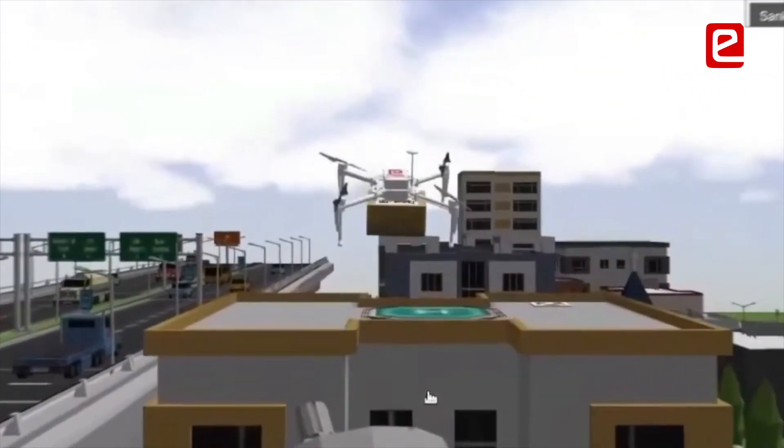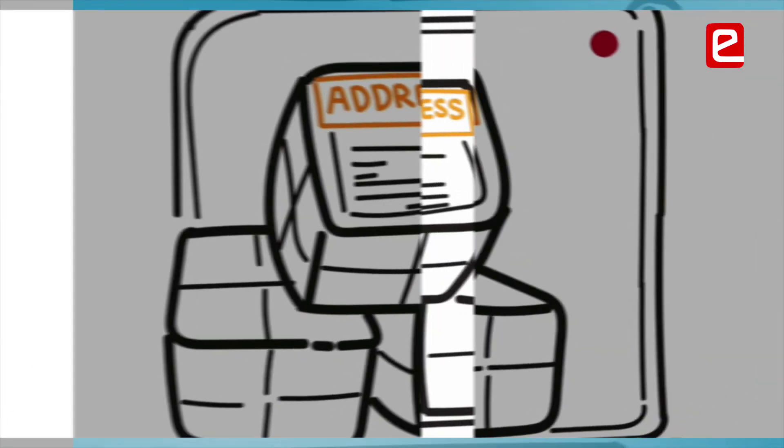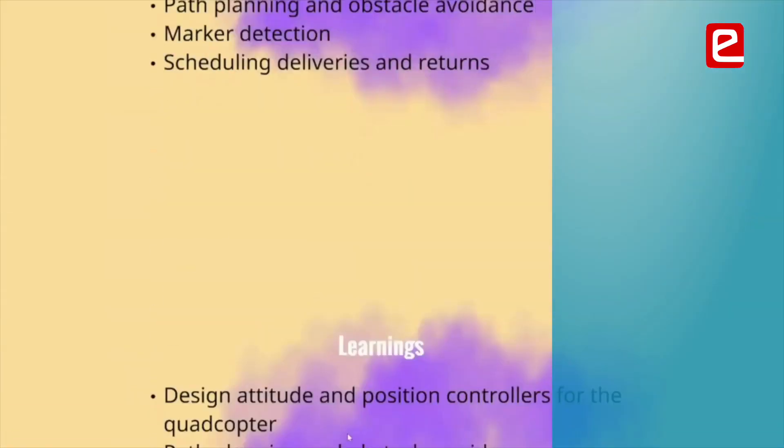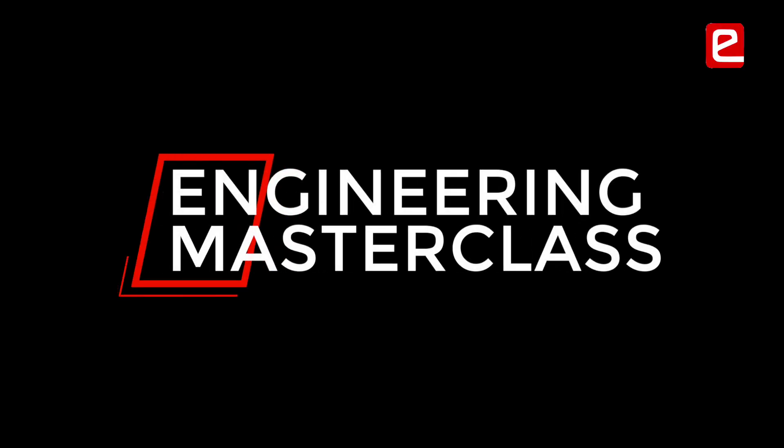We tried to fit the highlights of four intense hours of finals interaction into a 20-minute video to give you a taste of what goes on in learning with eYantra. We particularly thank our jury members for sharing their valuable insights into the thought processes that make for great engineering. It's truly an engineering masterclass. So till next year's competition, God bless and Jai Hind.